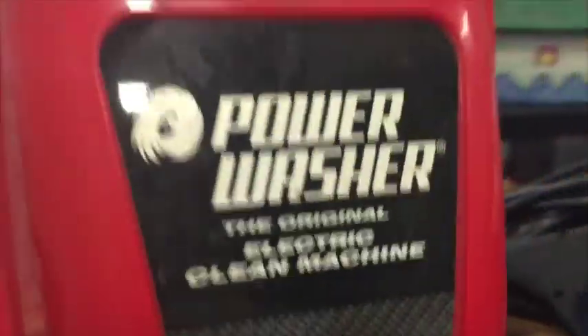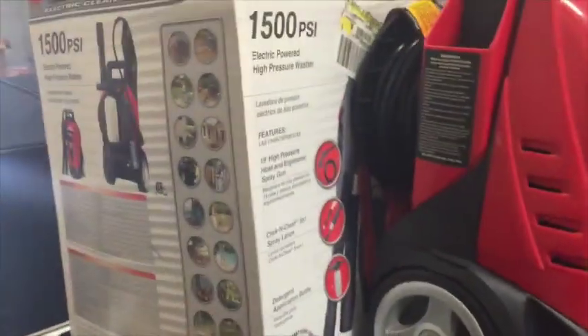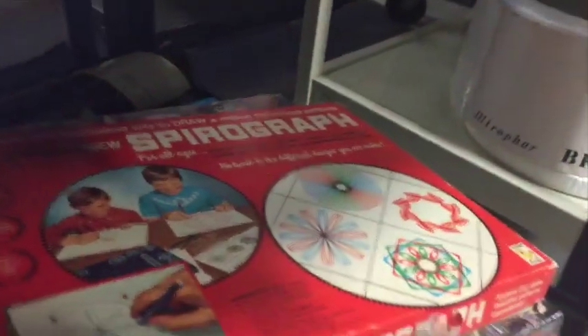Looks like some gloves and vanity stuff over there. And this is a power washer — I got one, sometimes I can get it to work. Is that a power washer or a carpet cleaner? I don't know. And look at these spirographs — kind of old vintage-y stuff. And then, what the heck is that? Board games and puzzles and things.